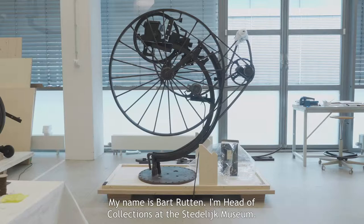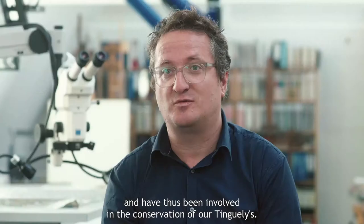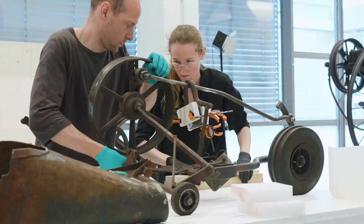Mijn naam is Bart Rutten. Ik ben hoofdcollecties van het Stedelijk Museum. Dat betekent dat ik dus ook de verantwoordelijkheid heb over onze restauratieprocessen, en in die vorm ook betrokken ben geweest bij de restauraties van onze Tengelies.